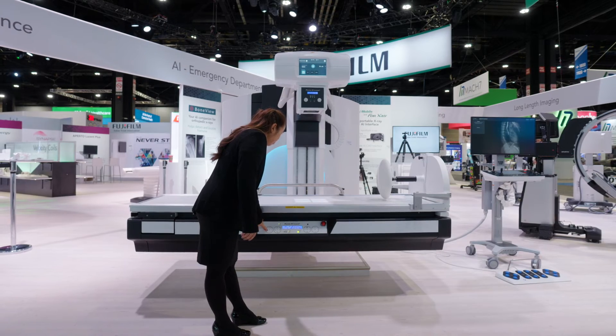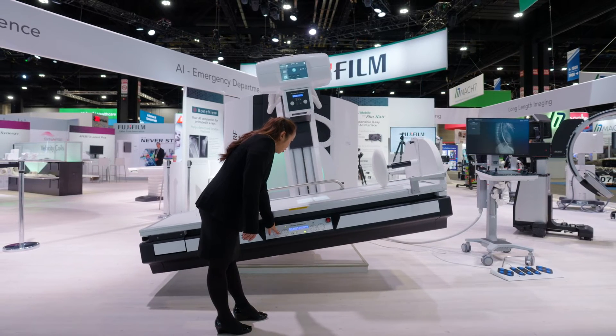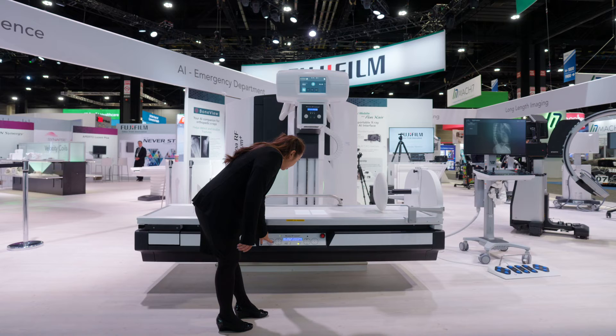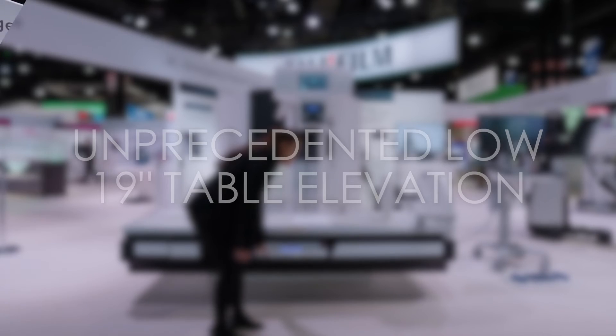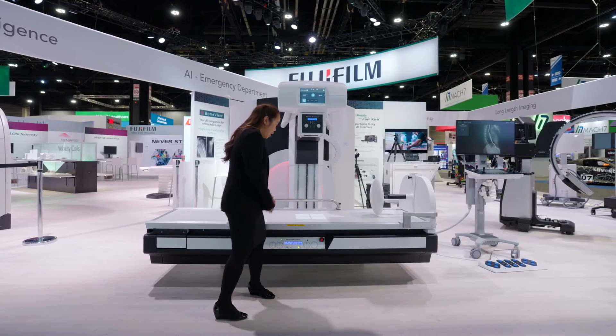The table also features a lateral shift to center the patient without having to move the patient. You can also easily get behind the table to pull the patient on and off. The table lowers extremely low to the floor, so it's easier onboarding for patients with limited mobility.